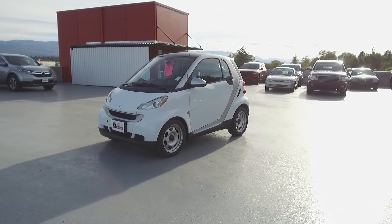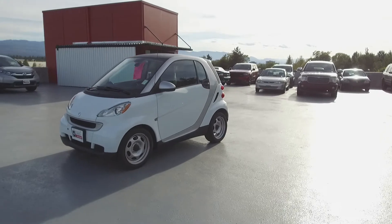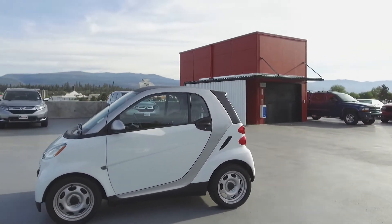Hey, it's Chris from Harmony Honda and we're taking a look at a pre-owned 2012 Smart 4.2 Pure. This smart car has low kilometers, was driven by non-smokers, and has not had any pets in it.